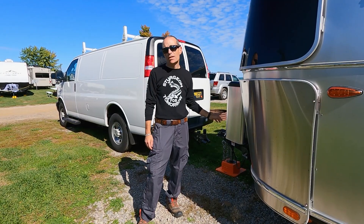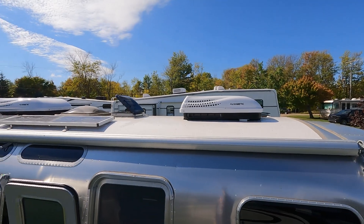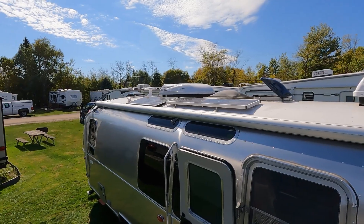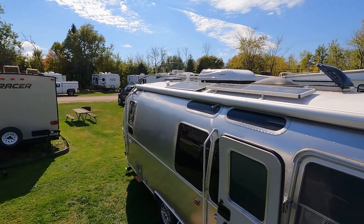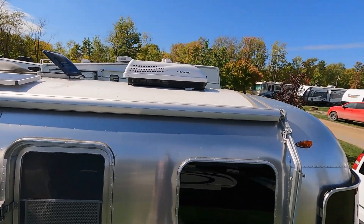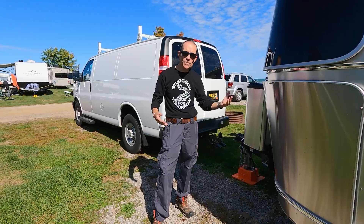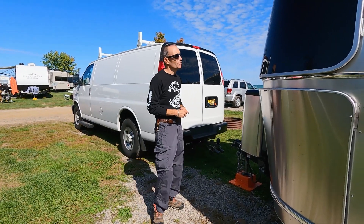One reason the batteries are doing well is we have 480 watts of solar on the roof. It came with two 90-watt panels and we added two more 100-watt panels, which has done very well keeping the batteries charged. We've got an all-electric fridge and have boondocked a little with no issues. If we needed more, we could upgrade to lithiums or add more solar depending on how much off-grid camping we do.